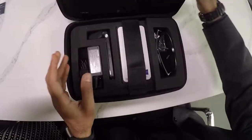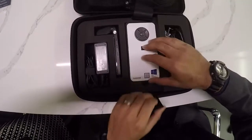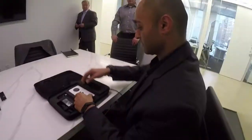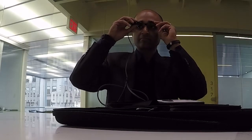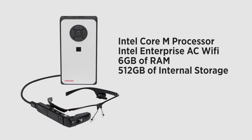But here's how it's different. This is really where all the brains of this computing device is — it sits on your hip, mounted in a case on this device. It does all the computing needed for the AR Smart Glass. The DynaEdge computer runs an Intel Core processor and has Intel Enterprise AC Wi-Fi, so you can easily connect to networks.